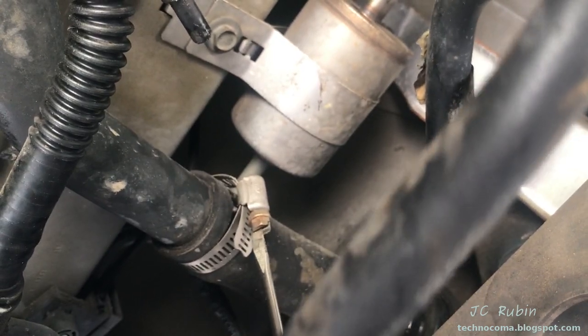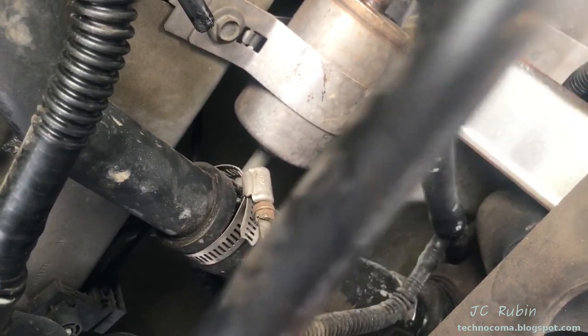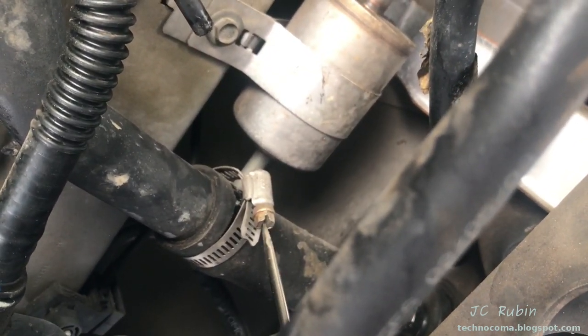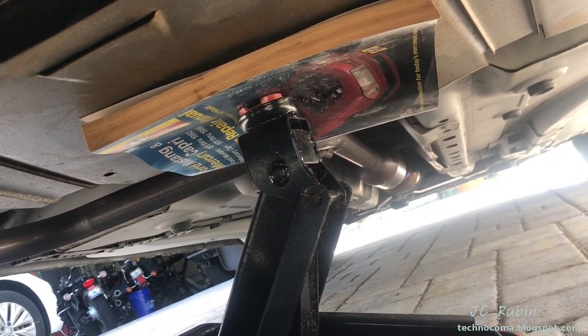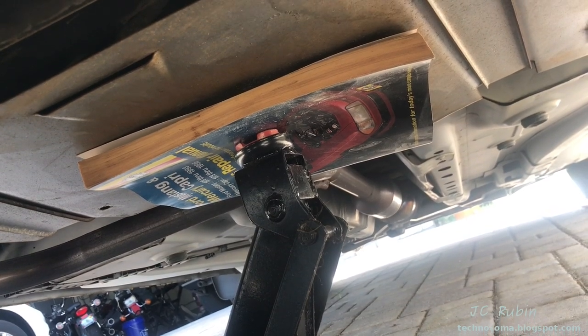Pull these other two electrical connections off of the emissions control box right over here — there's the other one. Unscrew the hose clamp for the fuel filler hose — this is the one closer to the rear of the car — just going to loosen this up and slide it back.